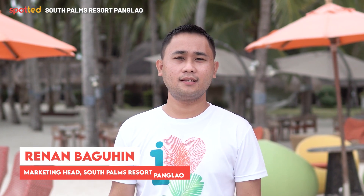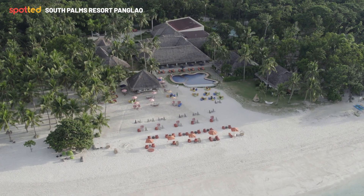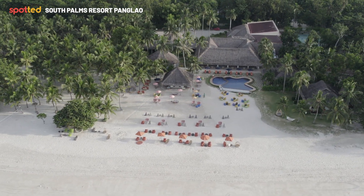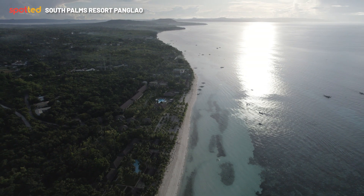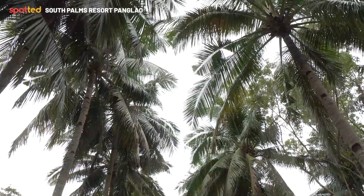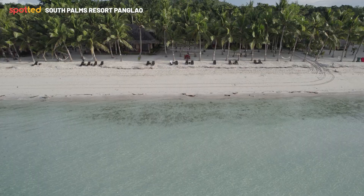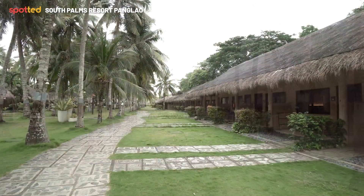My name is Renan and I'm the marketing head of South Palms Resort Panglao. South Palms is located in the southern part of Panglao Island. South because it's located in the southern part, and Palms because you do have a lot of coconut palm trees here. South Palms consists of 90 rooms and villas and we highlight space here.